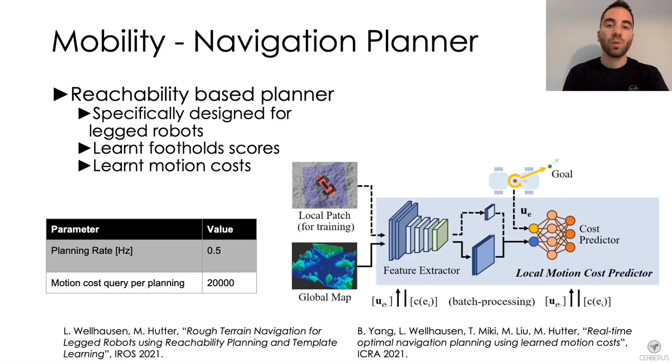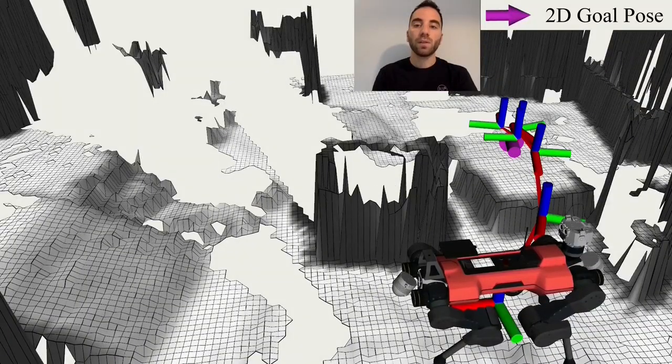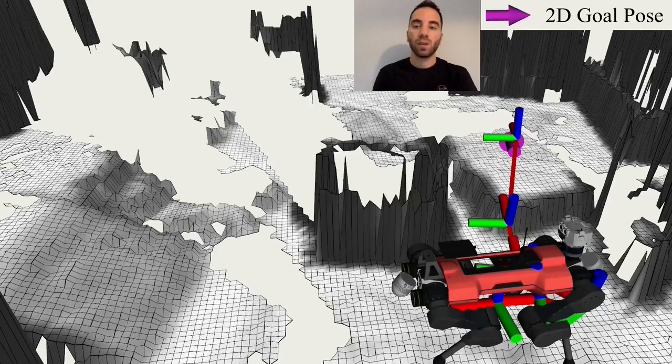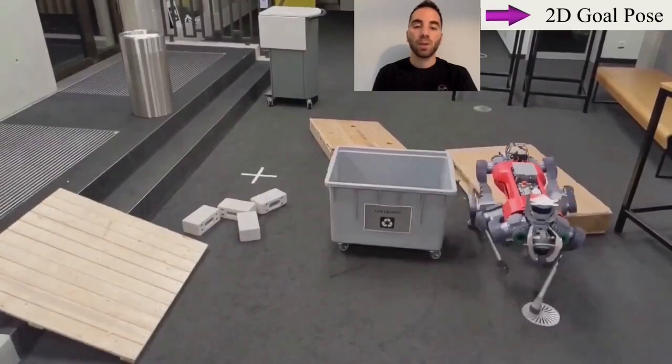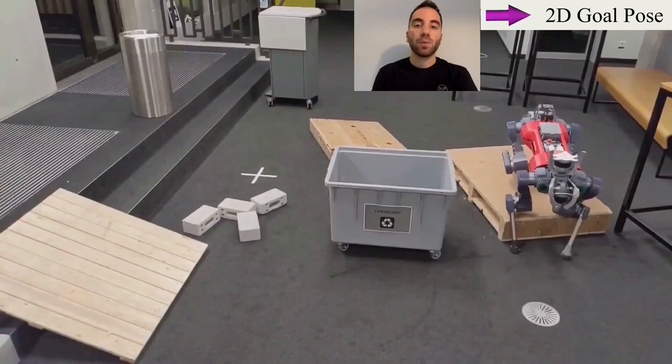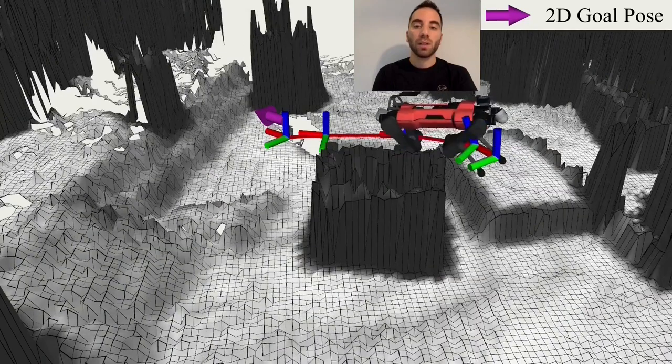Additionally, we deploy a local motion cost predictor that, given the elevation map and current goal, provides estimated cost and risk that can be minimized during planning. This video shows ANYmal navigating different goal poses on uneven terrain. The planner copes with partial and missing map information and significant map noise caused by the onboard odometry system while maintaining fast update rates.